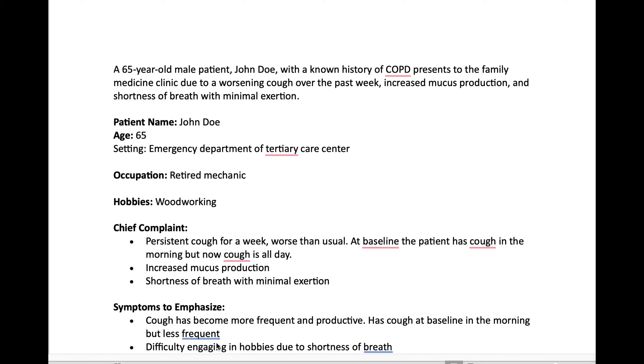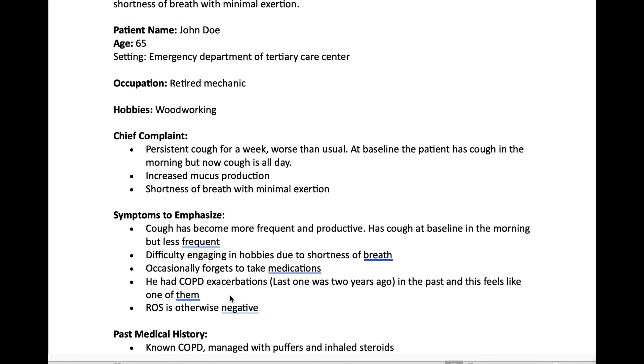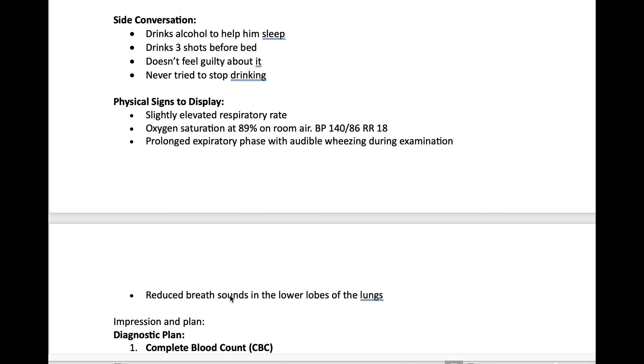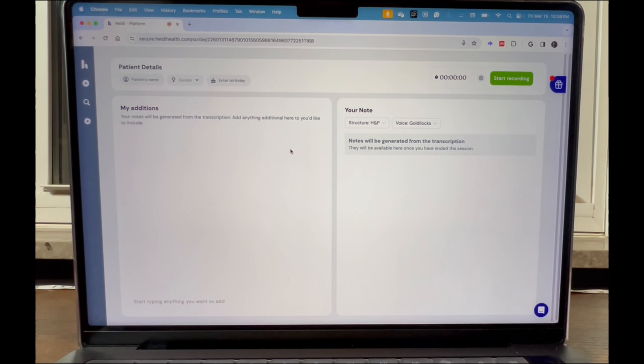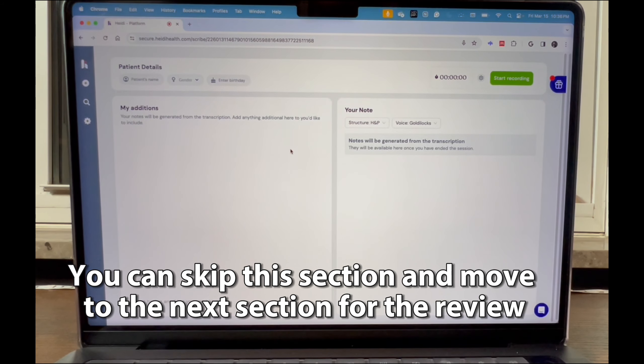One unique thing is Heidi doesn't only record and take notes, but it can also customize the way the note is written. You can create your own instructions to Heidi so it writes notes in the way that you like. In medicine, we have general guidelines — past medical history, surgical history, medication allergies, family history, history of present illness, physical exam, blood work, imaging, impression and plan — but there's huge variability among physicians. You can train Heidi so the output meets your style. This is something unique I haven't seen in other AI scribe companies.